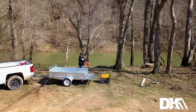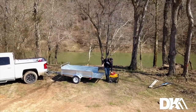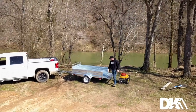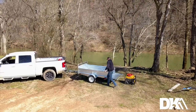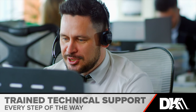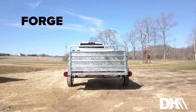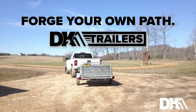Rooted in the belief that our business can and should have a positive impact on the communities we serve, our team's focus is always the satisfaction of our customer. From point of purchase to lasting performance, you'll have a trained customer service team and support technician by your side every step of the way. Forge your own path with DK2.